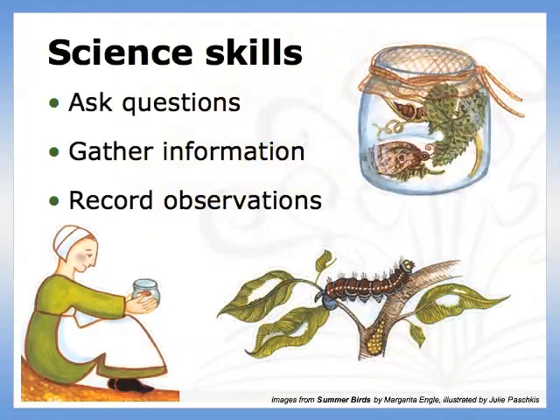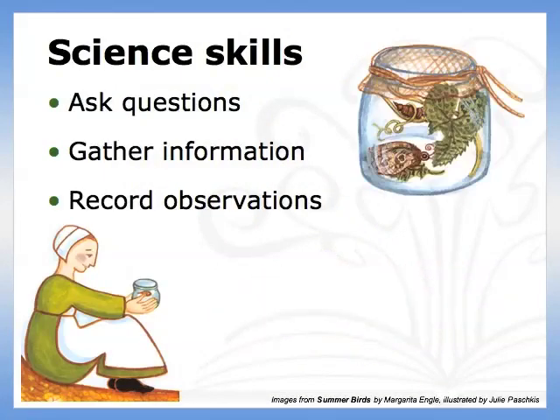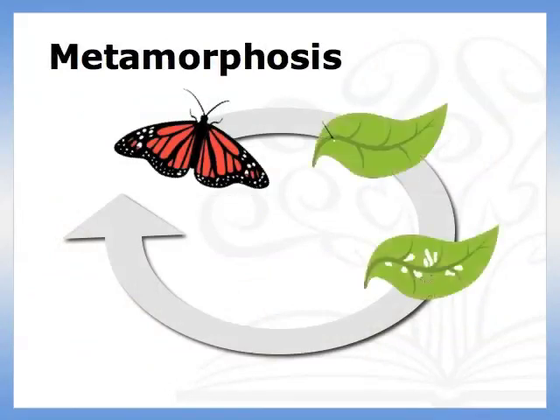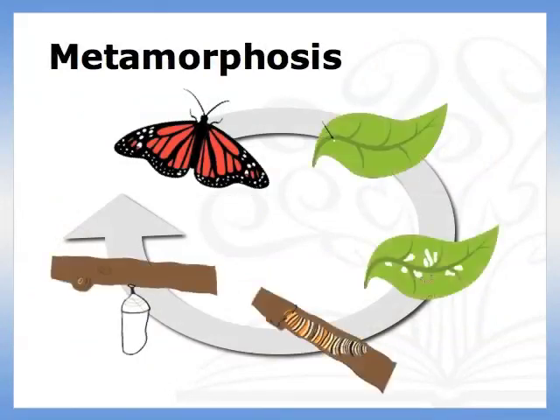Merian demonstrated many of the skills of a great scientist: asking questions, gathering information, and recording observations. The study of metamorphosis is a great topic to encourage practice of these skills.